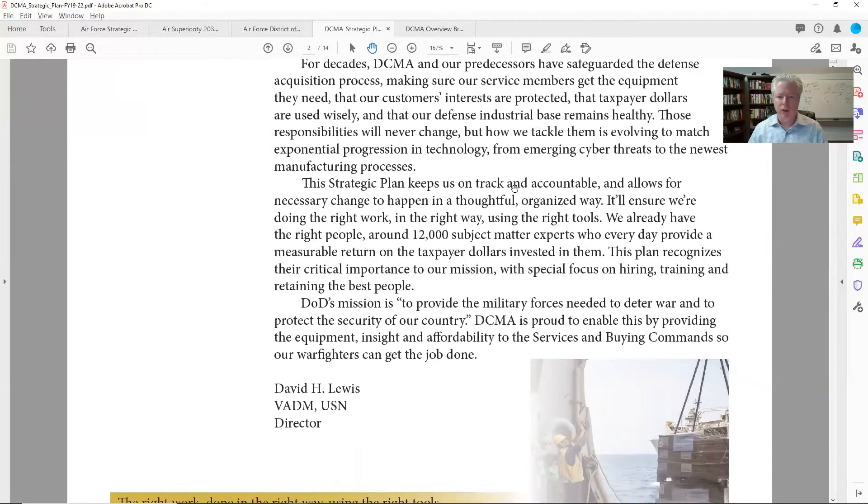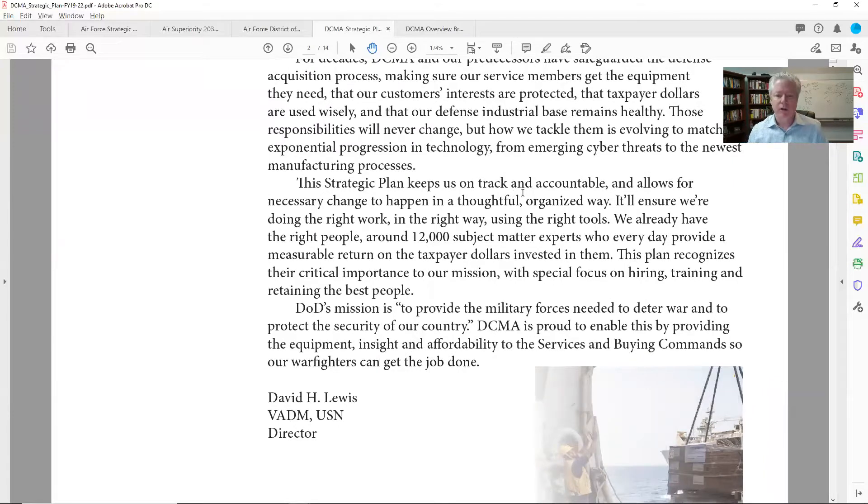Down here they talk about accountability and keeping on track. They also reference that they have roughly 12,000 folks — and that's the pool. Those are the buyers in DCMA. From a small business perspective, that's who we want to reach. Not all 12,000 of them, but that's our pool — so who in there do we want to reach? I look at a document like this and go: could I use it to identify who of those 12,000 people match what I sell, and the right people to talk to — either to buy from me or to get me closer to the sale.